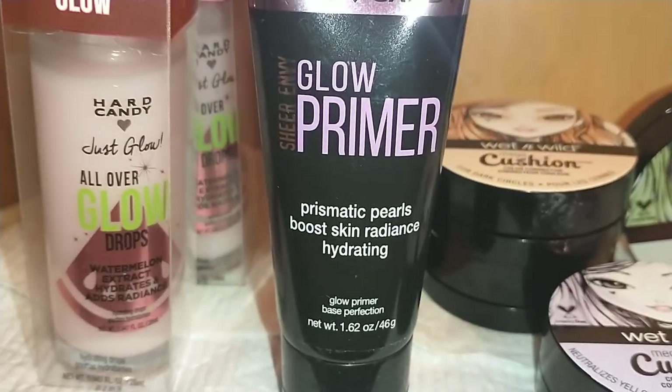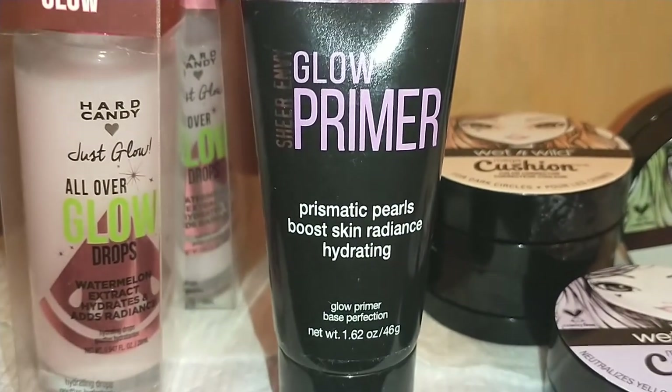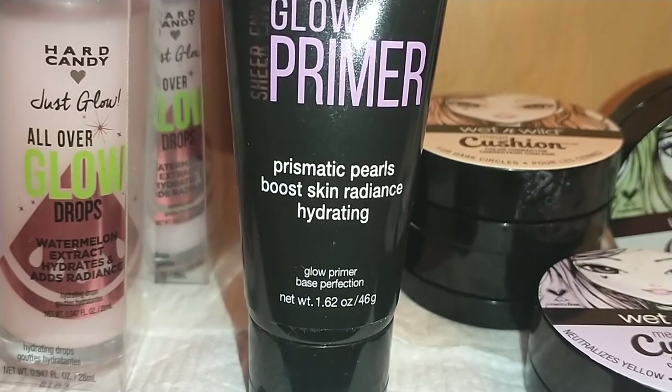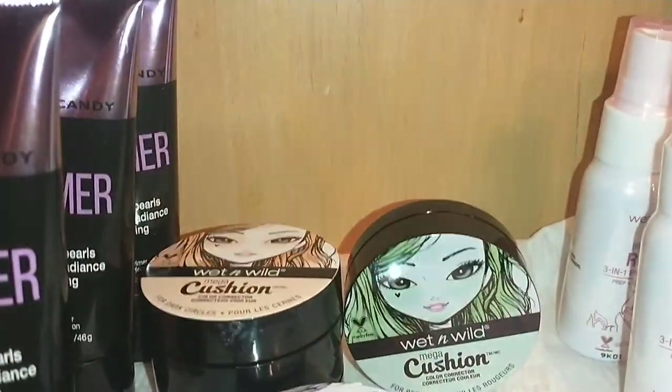Hard Candy has a myriad of primers. This one is the Hard Candy Sheer Envy Glow Primer — it's prismatic pearls that boost skin's radiance and hydration. It's a glow primer at 1.62 ounces. I got three of those.